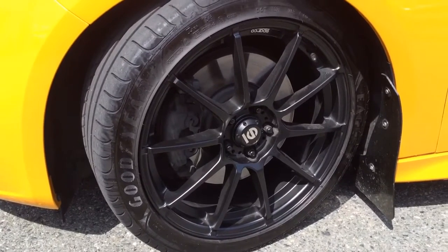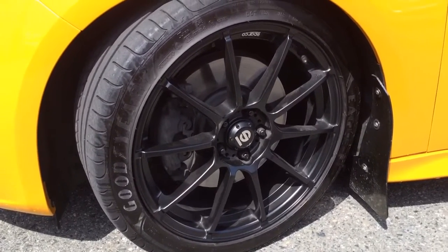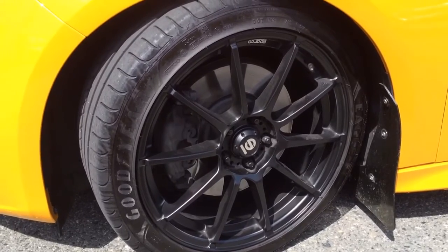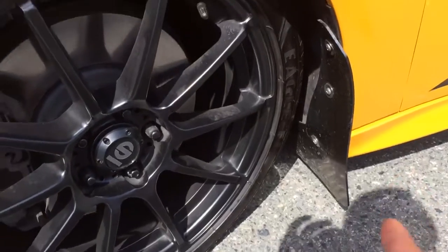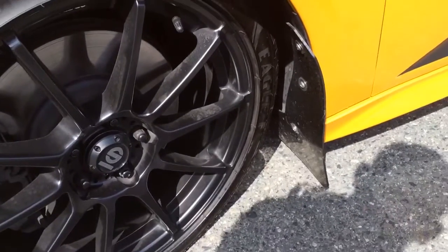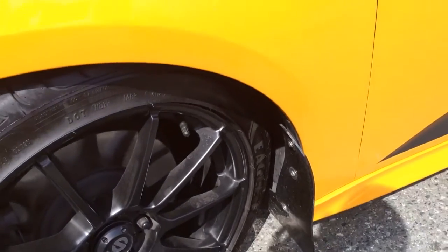Why did you pick the Eagle tires? Well, these actually come stock with the ST, so it was great that it already came with the vehicle. Brakes are stock. And you invested in the mud flaps — because I drive for a living a lot, I'm up and down the Island Highway, and it's good to get the mud flaps on. It keeps the dirt off the back of the vehicle.